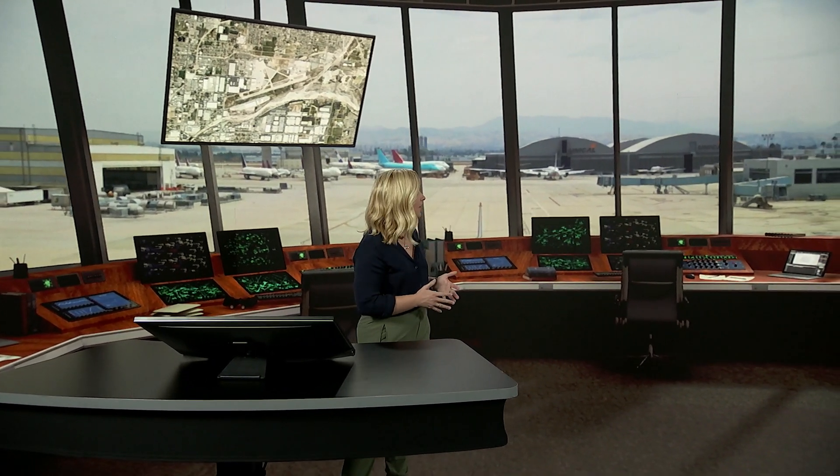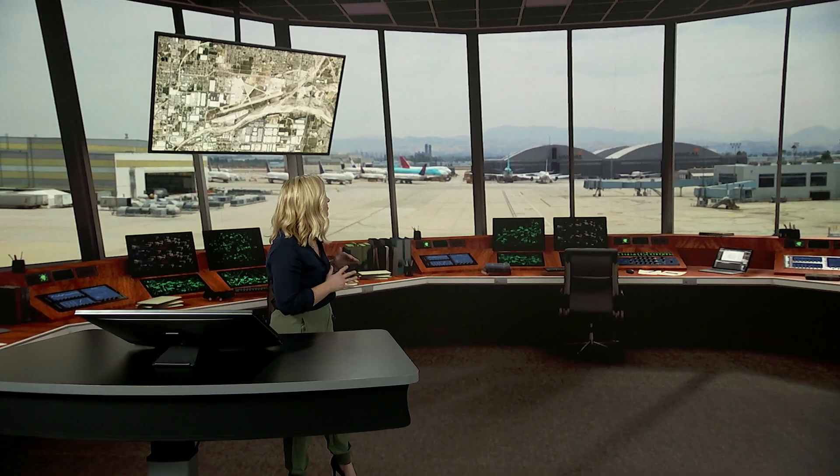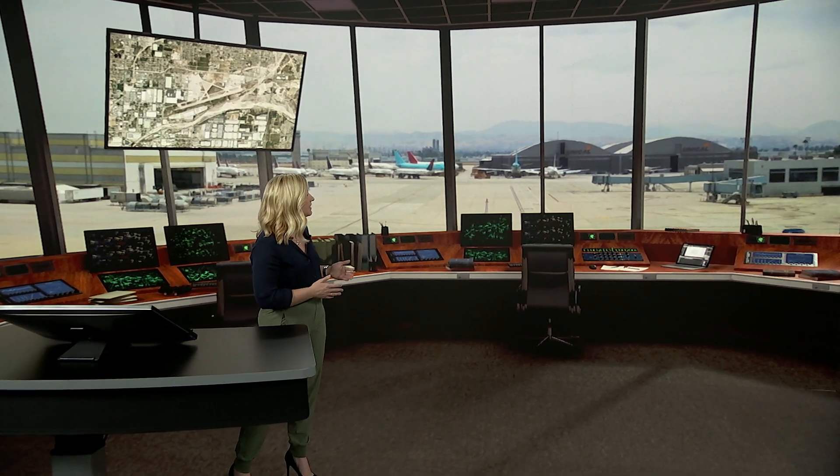Let's switch gears and leave Telluride, flying to the San Bernardino International Airport, where they're also flying drones at their new UAS center. This view is quite the opposite of the mountains of Telluride, showing critical infrastructure — miles of concrete taxiways and runways that need to be evaluated regularly for safety.